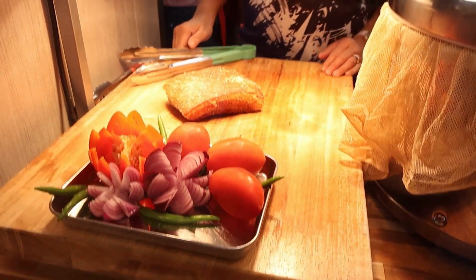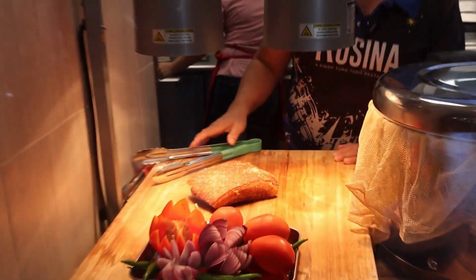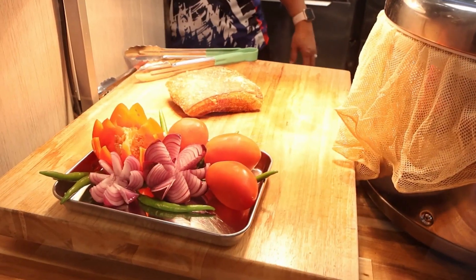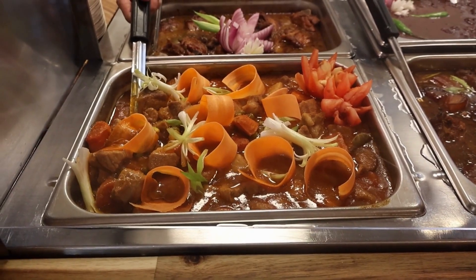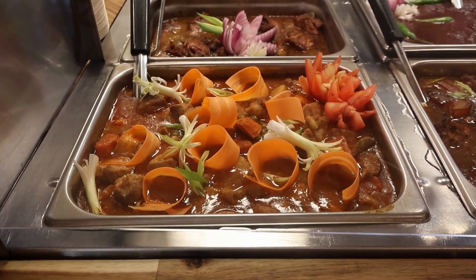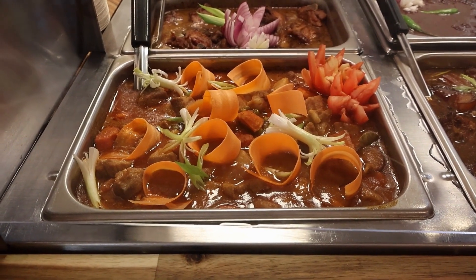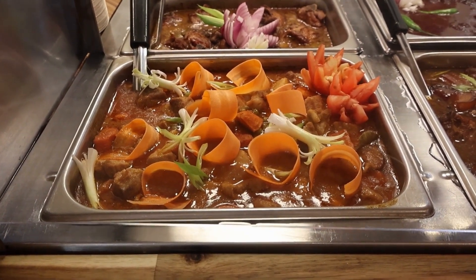What we have here is our lechon kawali. It's a double-fried pork belly. It's actually a pork stew with carrots, potatoes, onions — and of course, the first ingredient is love. A lot of love in my cooking.